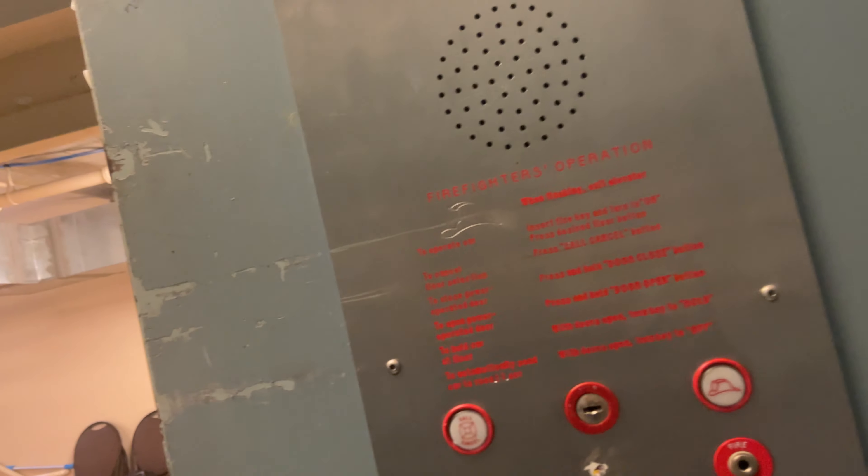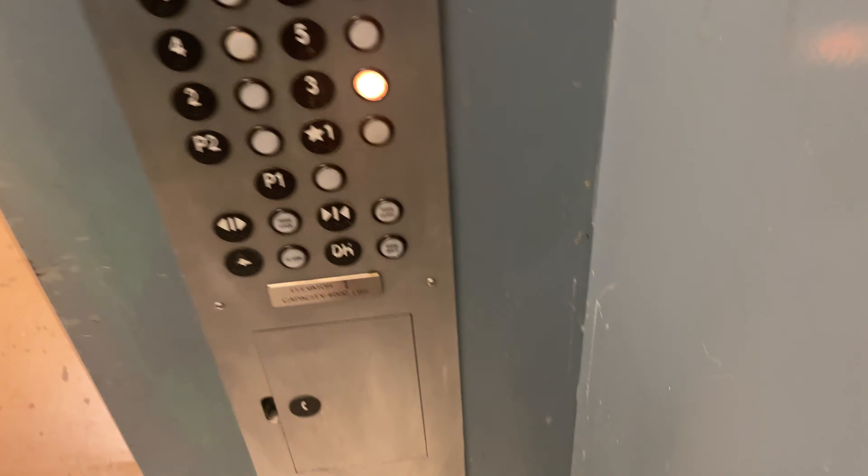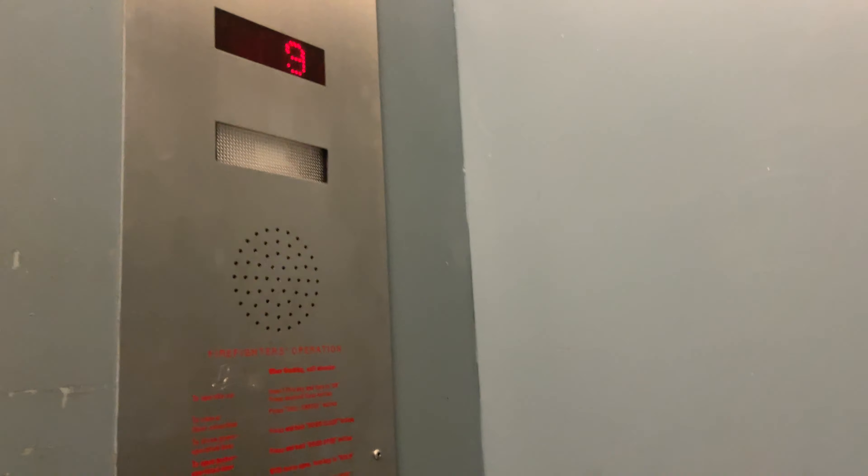This is the service elevator at the Spartanburg Marriott, South Carolina. This is nasty. Very low in Marriott.